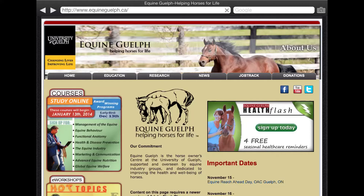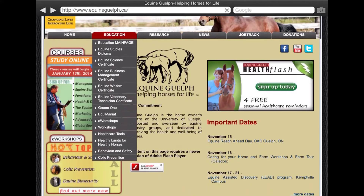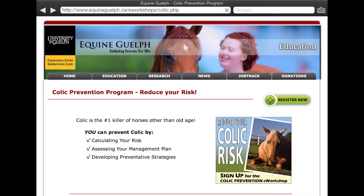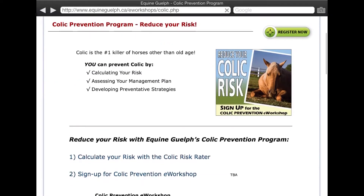We're going to start at equineguelph.ca. Click on Education, then scroll down and click on Colic Prevention. That will get us into the colic risk rater. Then we're going to click on number one: Calculate Your Risk of Colic.